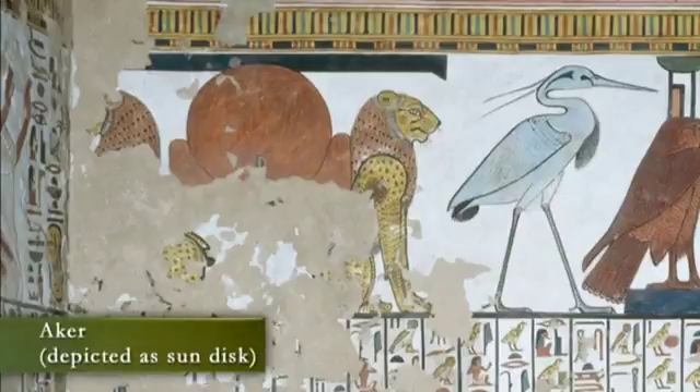Notice that to the left are the remnants of two lions guarding Aker. Aker, the god guarding the eastern and western horizons, is shown as a sun disk. This function of the lions is consistent with the same guarding role and solar associations we saw in Mesopotamia and earlier in Egypt.